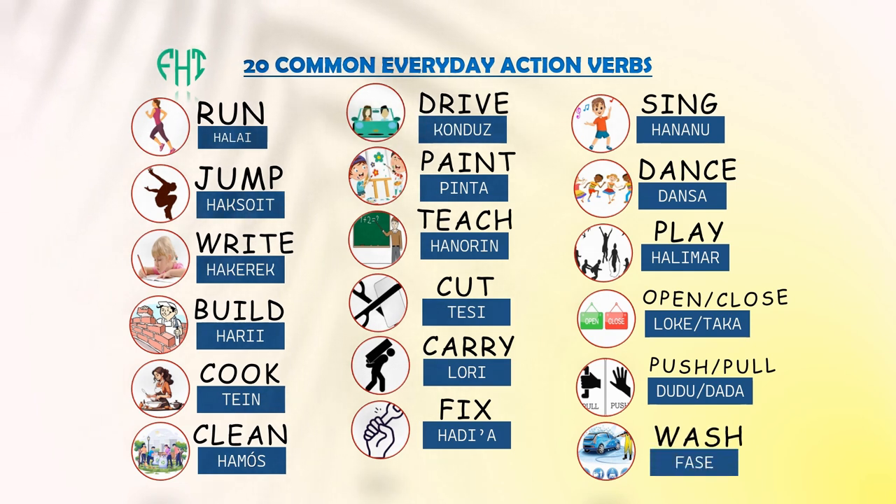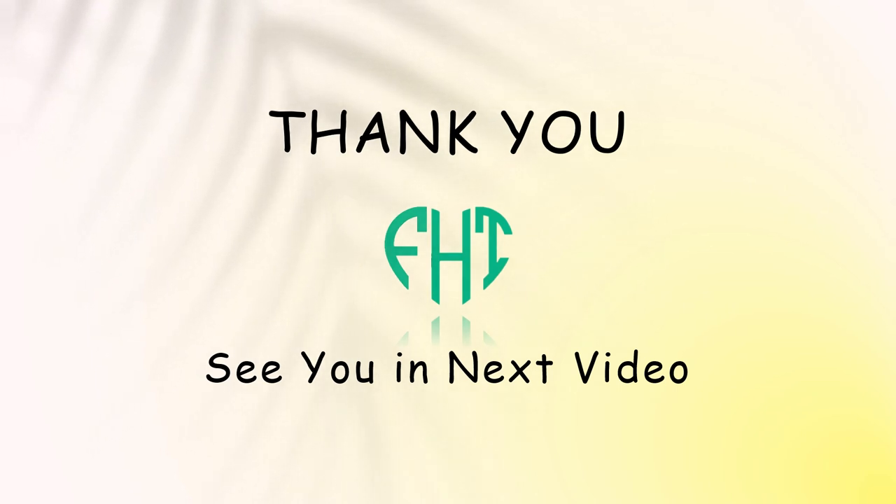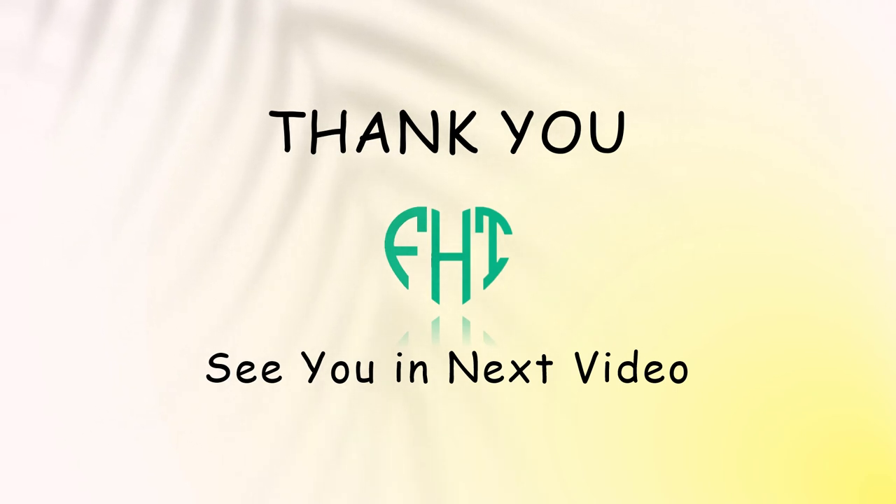That's it for today. We've learned 20 action verbs you can use in everyday life. Whether you're running, writing, or building, these verbs help you talk about what you're doing. Thanks for watching and learning with me. Keep practicing and you'll get the hang of these verbs in no time. See you in the next video.